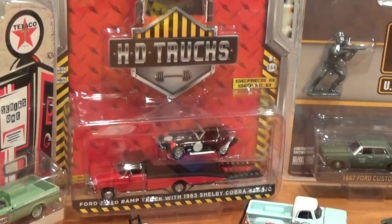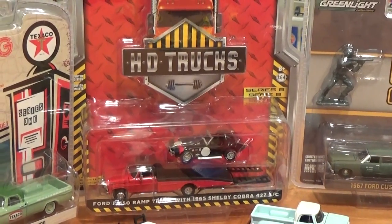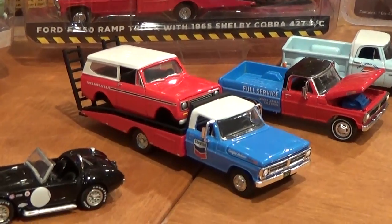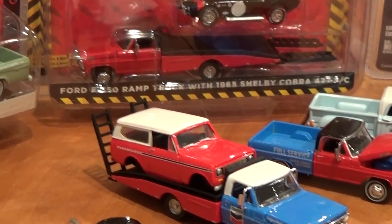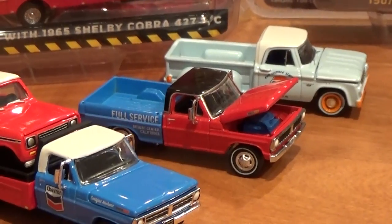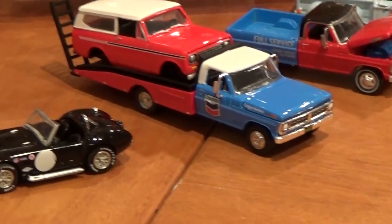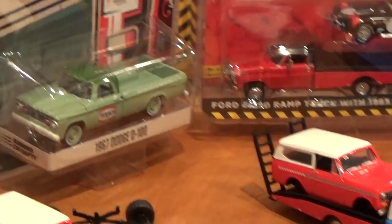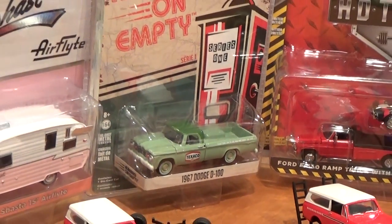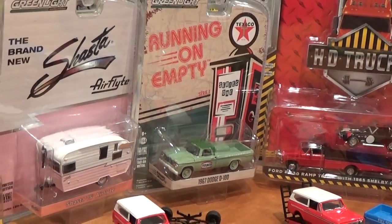The most exciting thing so far for me is this Heavy Duty Series 8 Ramp Truck. Look at this one — it's got a blue cab. I'm sure you've already figured it out based on the truck behind it. A few Running on Empties, some extras I need to pick up because last time I picked up a case, I got a green machine in there of this Dodge D100, so I'll open up this regular version.